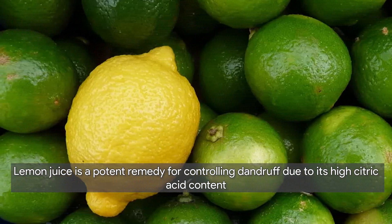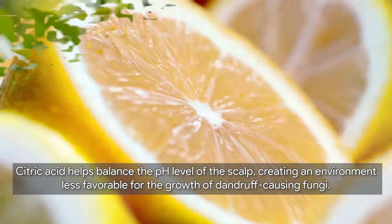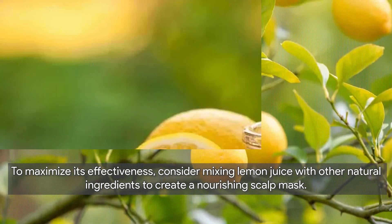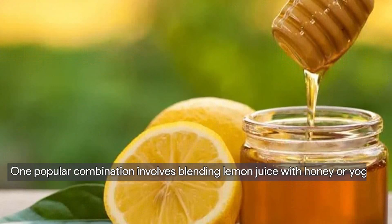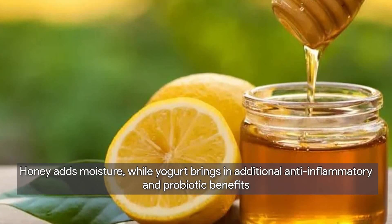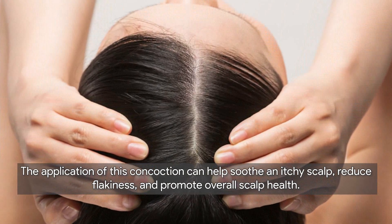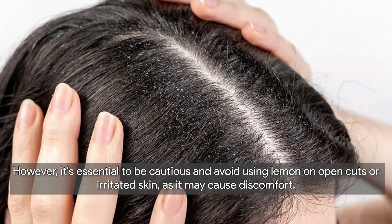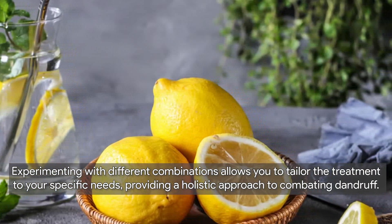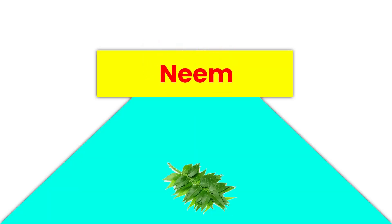Next, we have lemon juice — my favorite remedy. Lemon juice is a potent remedy for controlling dandruff due to its high citric acid content, which helps balance the pH level of the scalp, creating an environment less favorable for dandruff-causing fungi. Consider mixing lemon juice with other natural ingredients such as honey or yogurt — honey adds moisture while yogurt brings anti-inflammatory and probiotic benefits. However, avoid using lemon on open cuts or irritated skin as it may cause discomfort.